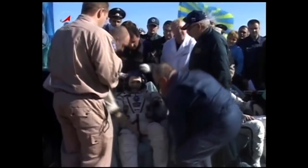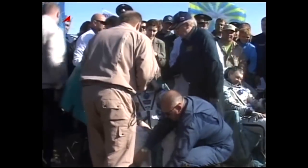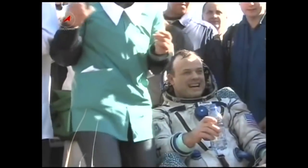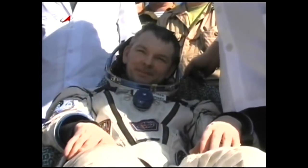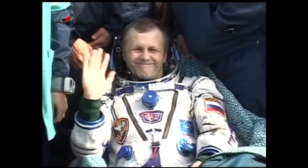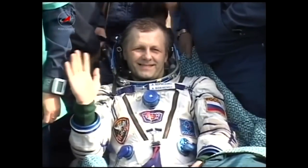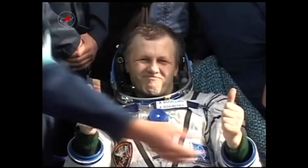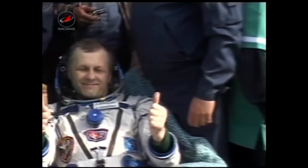Andrey Borisenko is now in his reclining chair, so all three crew members are out of the Soyuz, appearing to be in very good shape. It was a textbook evening in terms of all activities — the crews saying farewell to one another on orbit, the undocking of the Soyuz spacecraft several hours ago, the deorbit burn, module separation, and deployment of the parachutes. Andrey Borisenko flashing a thumbs up — he became the Expedition 28 commander back in May.